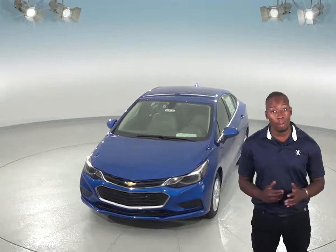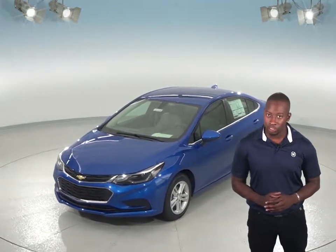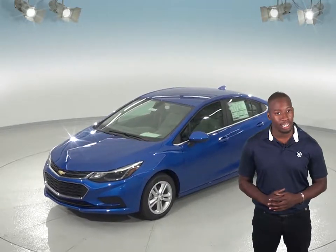The Chevrolet Cruze automatic offers remote start so you can warm up the car without having to go outside. This is going to be very convenient in the winter, but it is not available in the Nissan Sentra.